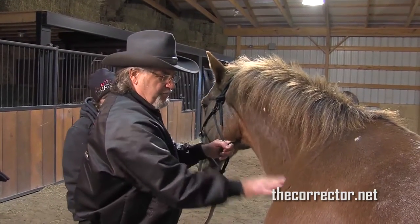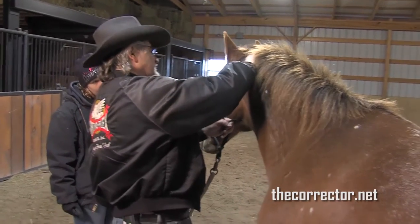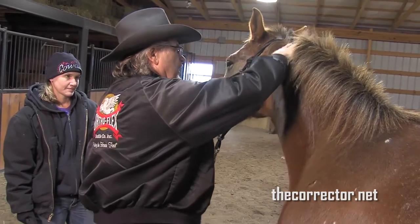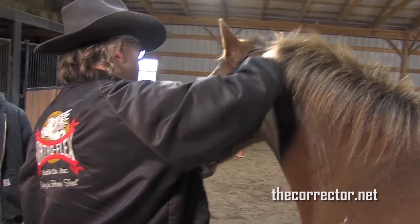His name is Skip. We'll go over Skip just the way I did the first horse, and see what we find in the way of tightness in the muscles. There's a little apprehension here, but not bad.